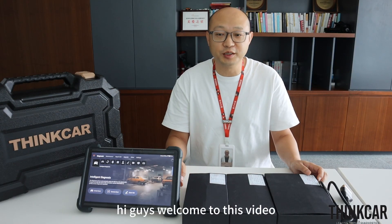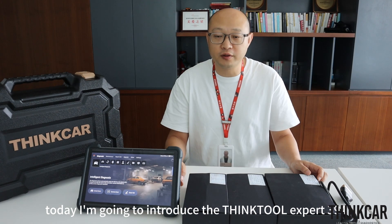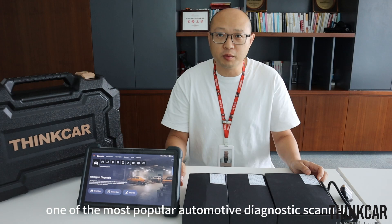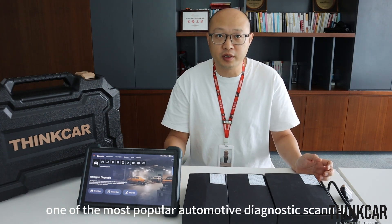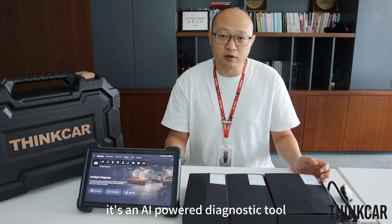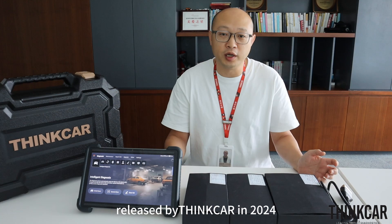Hi guys, welcome to this video. It's Will here. Today, I'm going to introduce the ThinkTool Expert 394 to you — one of the most popular automotive diagnostic scan tools. It's an AI-powered diagnostic tool released by ThinkR in 2024.